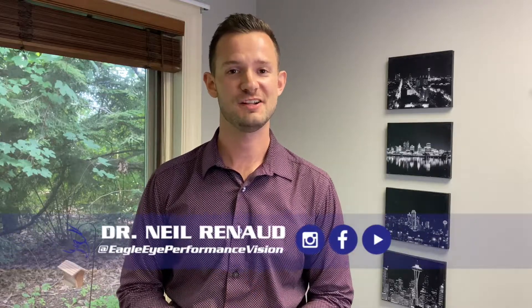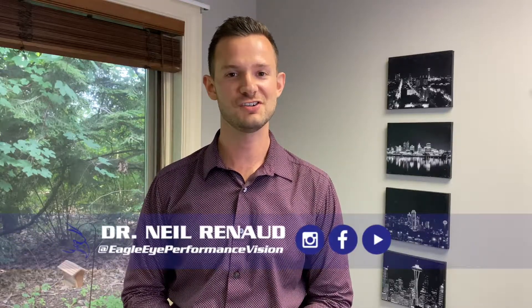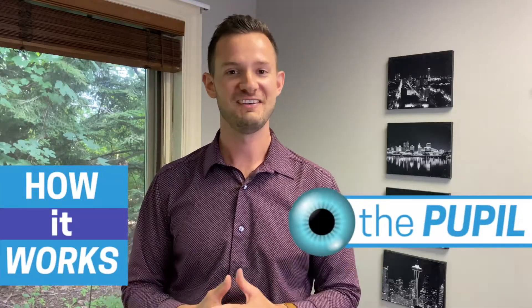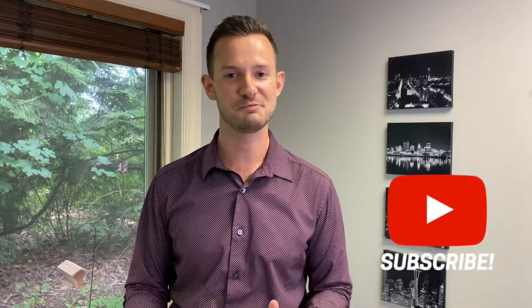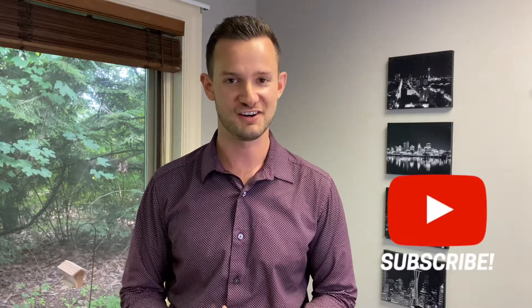Hi, I'm Dr. Neil Reneau, Developmental Optometrist at Eagle Eye Performance Vision. Today's the first video in a series of how it works. Today's video is all about pupils, how they work, and how they're very cool. If you enjoy this video and you want to see more, make sure to hit subscribe, follow us on Facebook and Instagram, and let's get started.